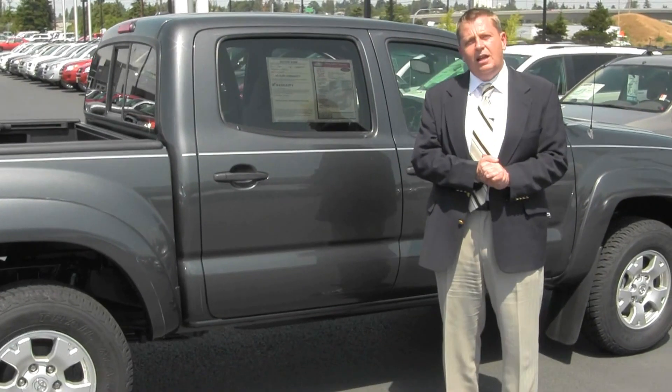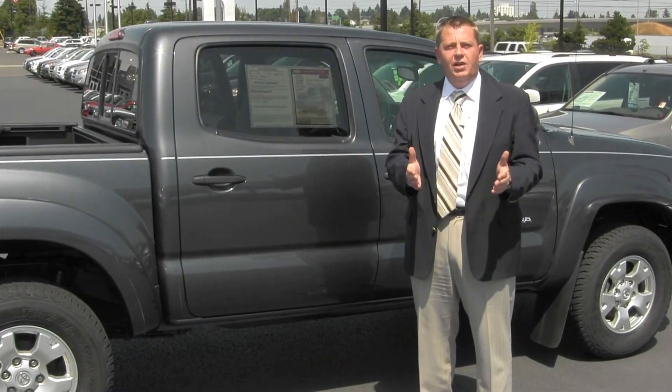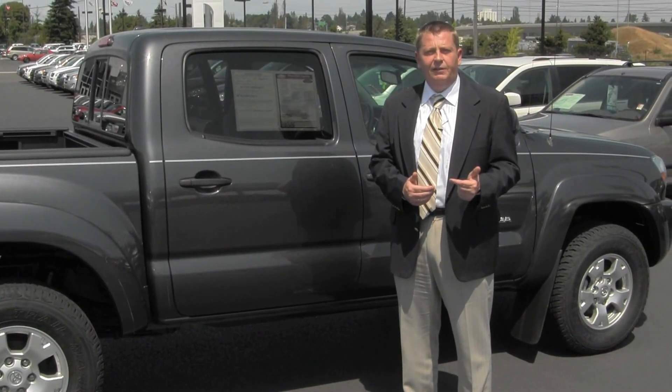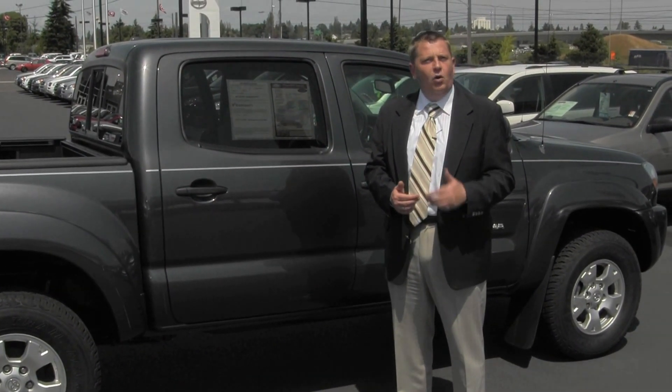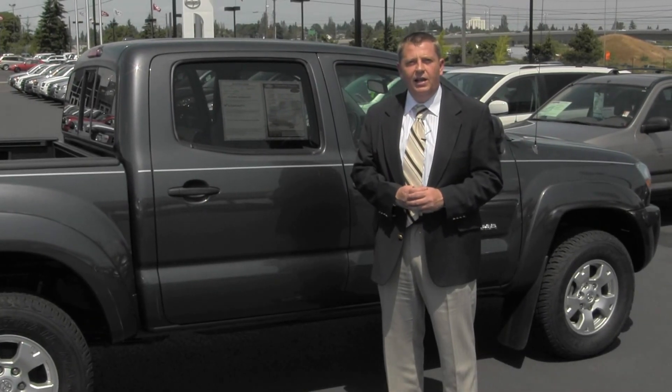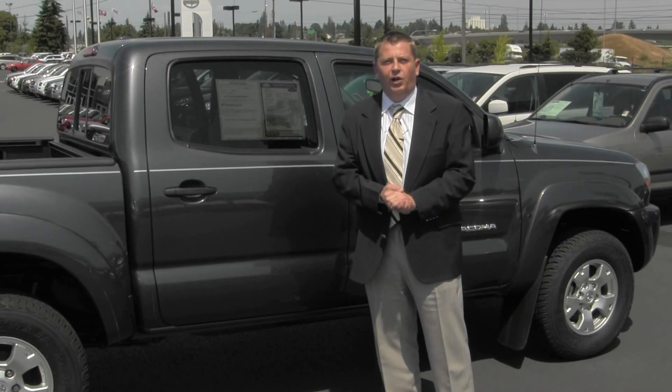Hope you like this presentation. Again, my name is Richard Sanborn. If you have any questions, please feel free to call me on my cell phone: 253-576-3195, or feel free to text me at the same number. That's 253-576-3195. Have a great day from Titus Wheel Toyota. Thank you.